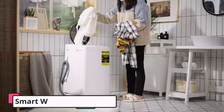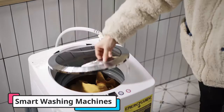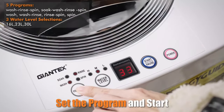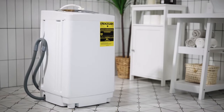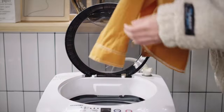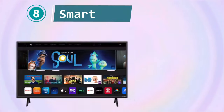It features a built-in pump drain that allows for easy water drainage without the need for manual effort. The washer's spinner operates with full automation, providing hassle-free operation. Simply load your clothes, select the desired settings, and let the machine take care of the rest. It offers multiple wash programs and adjustable water levels.